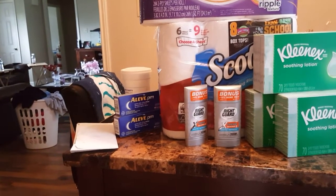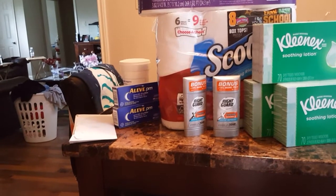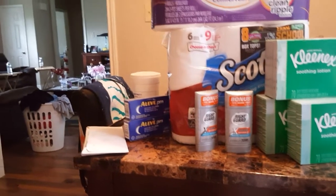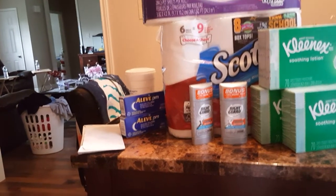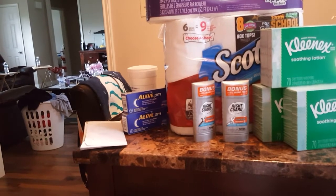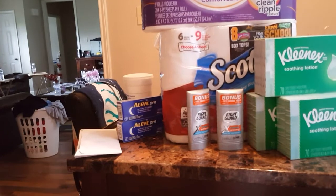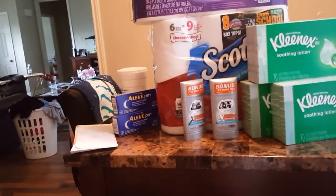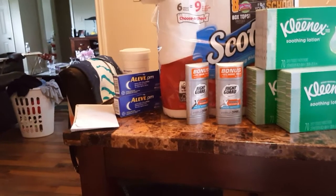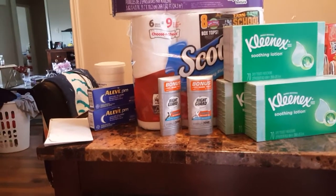What you want to do is go into the CVS store and scan your card until the coupons stop coming out of the red coupon machine — I call it the red box — scan it until it stops giving you coupons. Those are your CRTs — cash register tape. These can be used along with any manufacturer coupons that you may have, so you can pair them up.